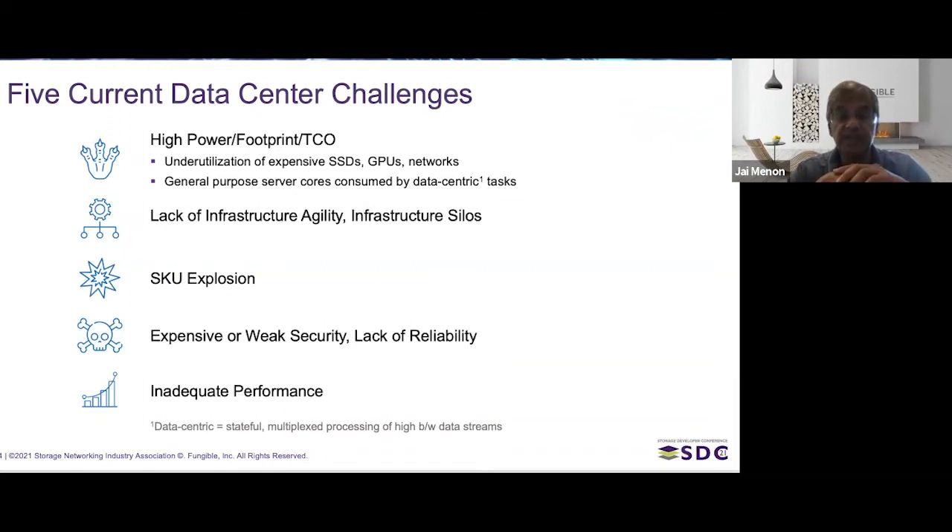The fourth problem is that security is a rising problem, and dealing with it is either expensive or not done very well — and the same is true of reliability. The fifth challenge is that with all the complexity of today's data centers, ensuring adequate performance is very challenging because many different things could be the bottleneck, and finding where it is and why performance suffers is difficult.